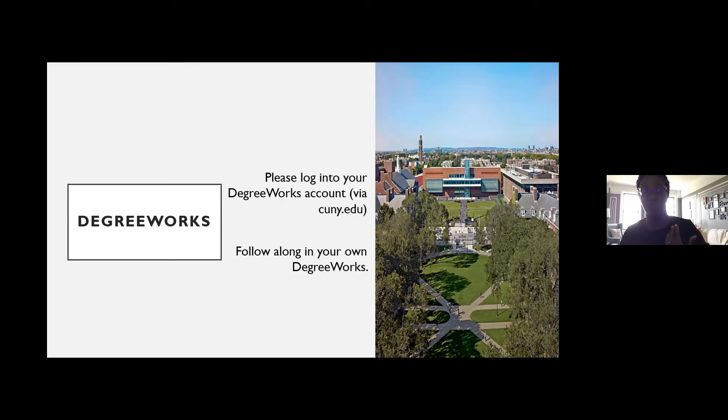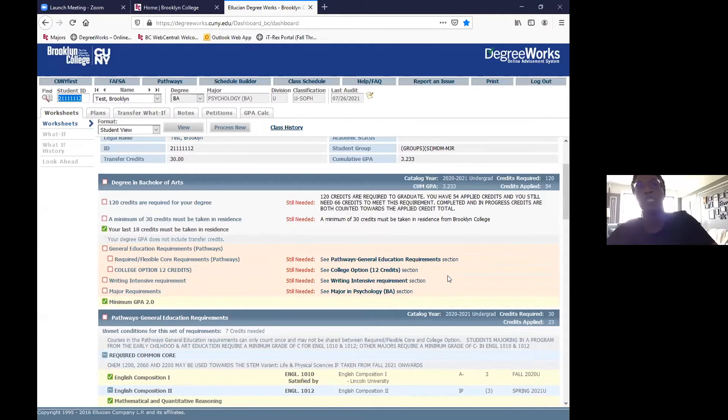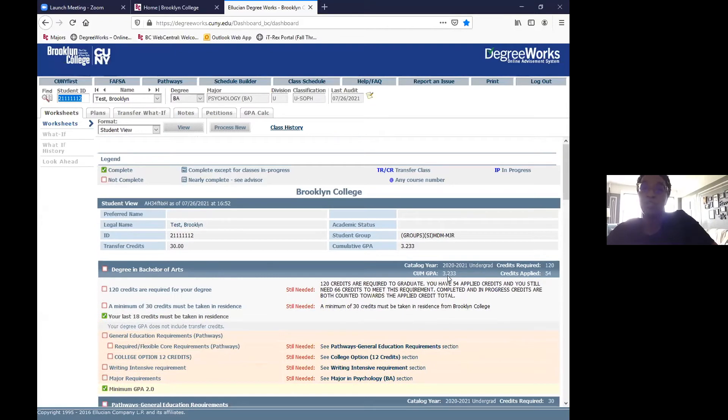If you're able to log in on your own, you can do that; if not, I'll walk through as best as possible. What we have in front of us is a test sample of DegreeWorks — a test student used to show what DegreeWorks looks like. This example is of a student who transferred into Brooklyn College with 30 credits, which will be posted at the top next to where it says transfer credits.